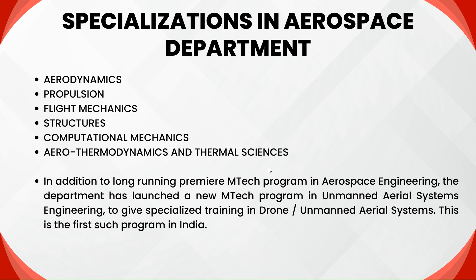You can choose either any one of the traditional specializations — Aerodynamics, Propulsion, Flight Mechanics, and Structures — or you can choose an interdisciplinary specialization such as Computational Mechanics or Aerothermodynamics, or you can also apply for the separate M-Tech program in Unmanned Aerial Systems at IIT Kanpur.